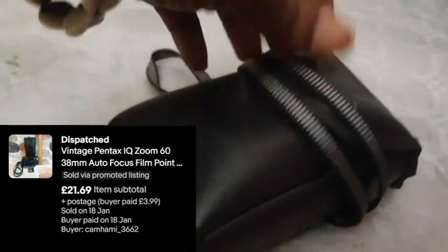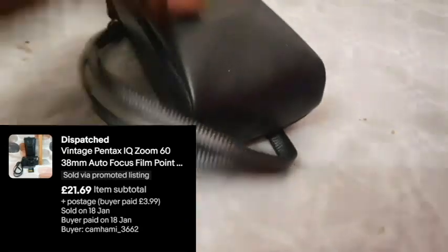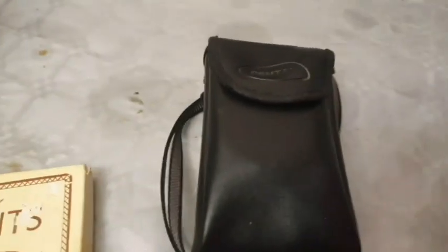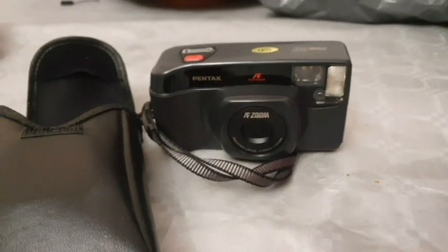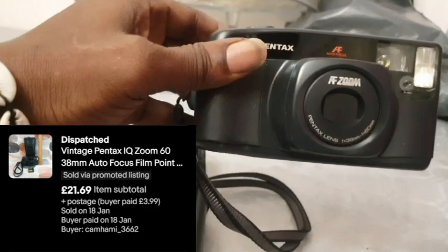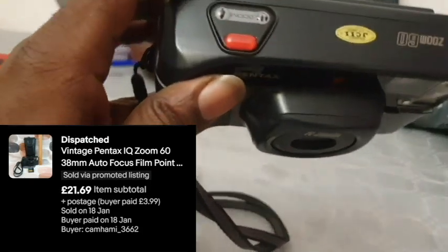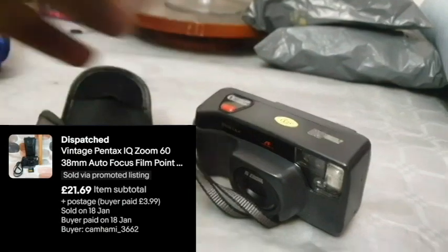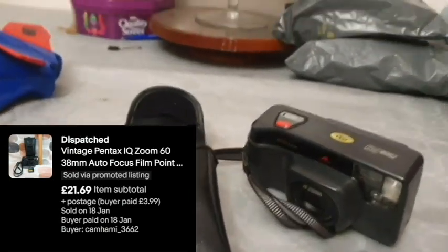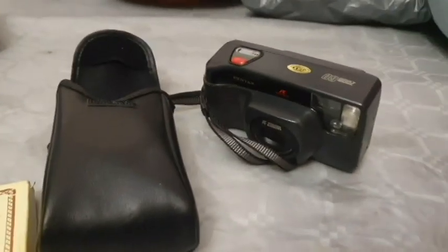Some of them I do forget the name, but this is a vintage camera — I believe it's a Pentax. Yes, there it is in its full glory: a Pentax Zoom 200. That did really well, didn't stay for too long, and that's another good sell.